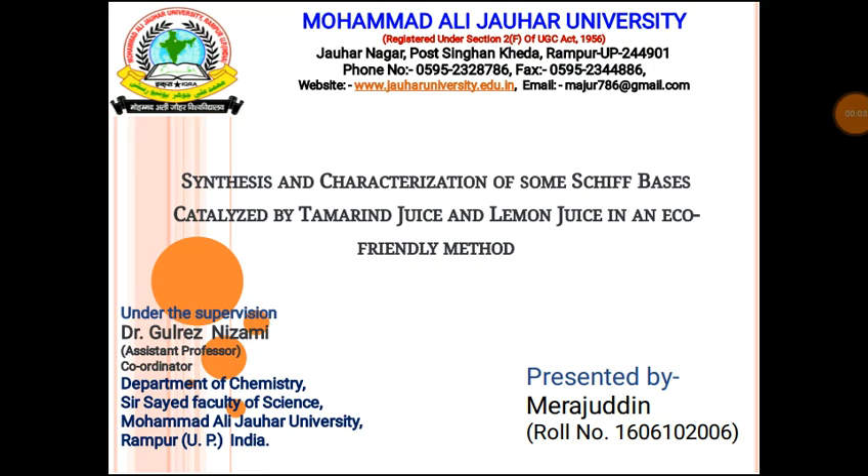Hi, good morning everyone. My name is Miraj Mirajateen. I'm a student of MSc Chemistry, and today my topic is the synthesis and characterization of some Schiff bases catalyzed by tamarind juice and lemon juice in an eco-friendly method.